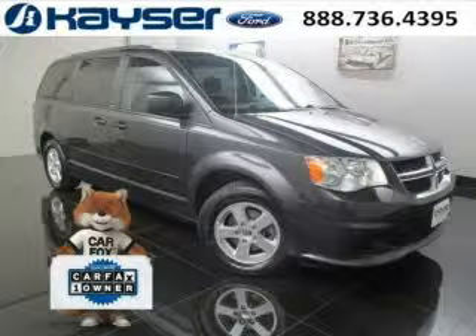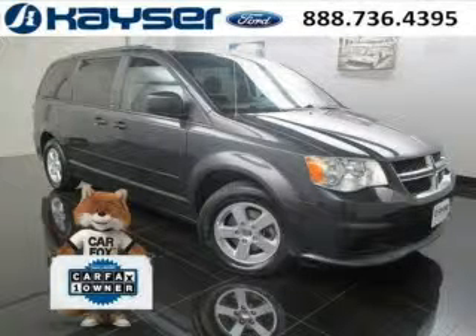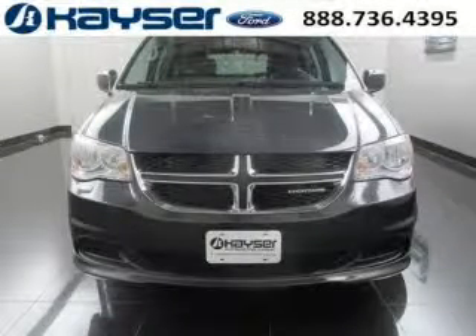Do you want to stretch your purchasing power? Well, take a look at this outstanding 2012 Dodge Grand Caravan. This Grand Caravan would look so much better with you behind the wheel instead of sitting on our lot.